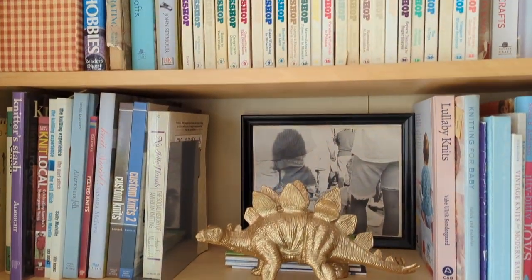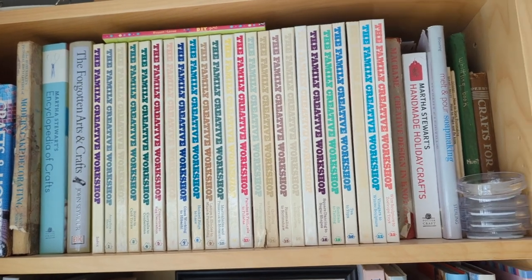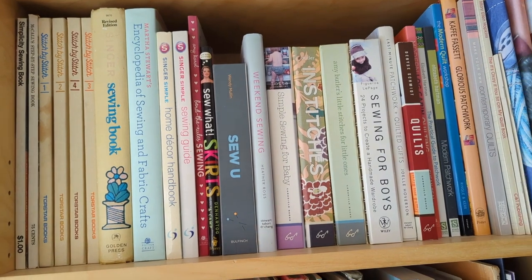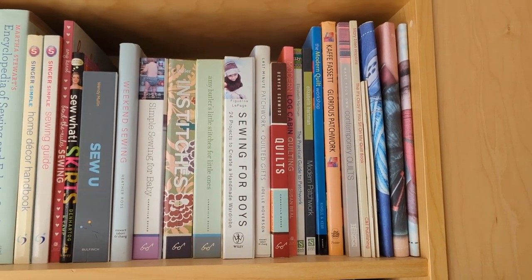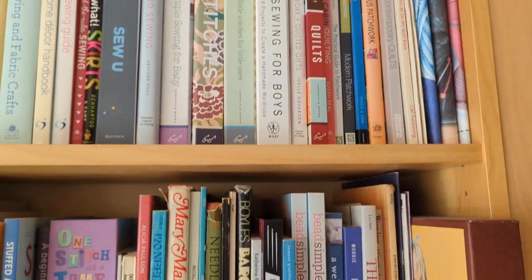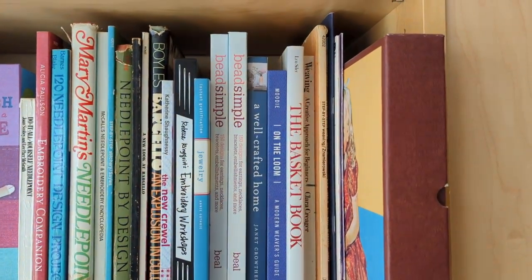Up here I have some of the vintage ones — a full set of the Family Creative Workshop that I got at a used book sale at La Cordere's. Some Martha Stewart general crafty books. This is the sewing shelf with sewing books: the Singer sewing book, Martha Stewart, Sew You, some quilting books including a couple from my friend Susan Beale — I highly recommend Modern Log Cabin Quilting, it's great. And then Bead Simple, also by Susan Beale. She's a great craft writer, I love her.